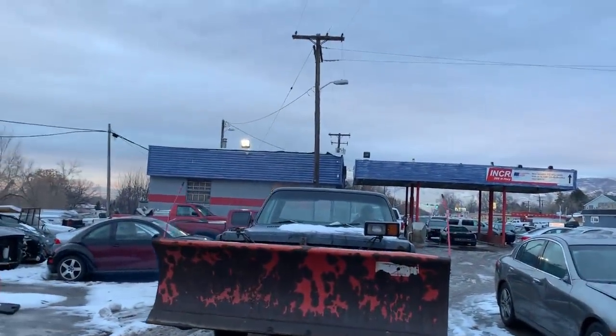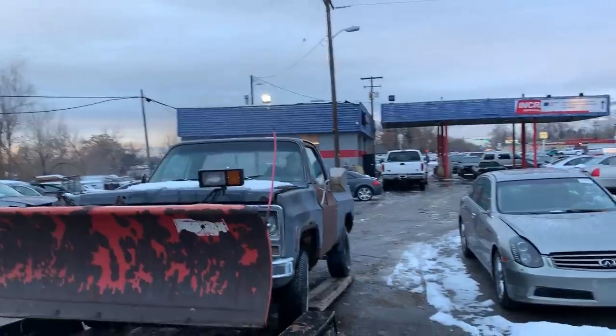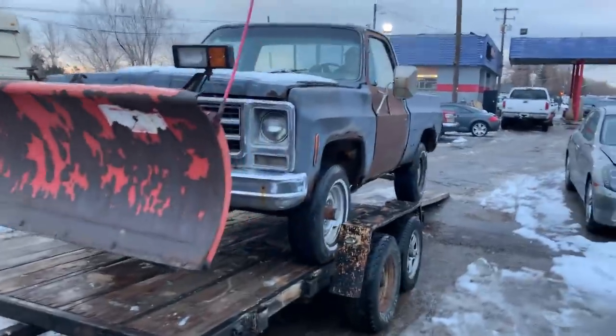My biggest concern was getting out of Utah and back into Idaho without getting pulled over. I feel that Utah police officers tend to look at Idaho license plates a little differently. I just drove about a hundred miles to pick up this old beater '75 Chevy truck with a plow on it. Everything works, it's rusted just about everywhere it can be rusted, but the hydraulics work on the plow and it runs — that's really all I care about.